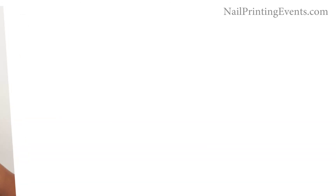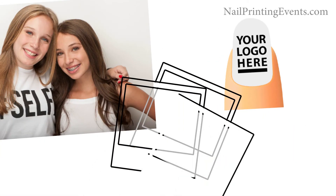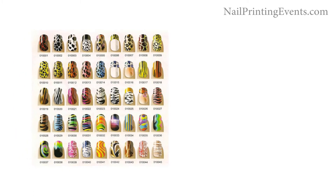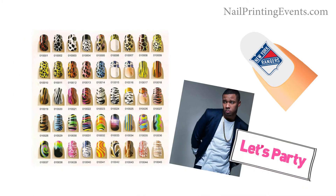Take a picture of yourself, upload a logo, or a picture, or select from hundreds of stock designs or emojis, sports team logos, celebrities, sayings, and much more.